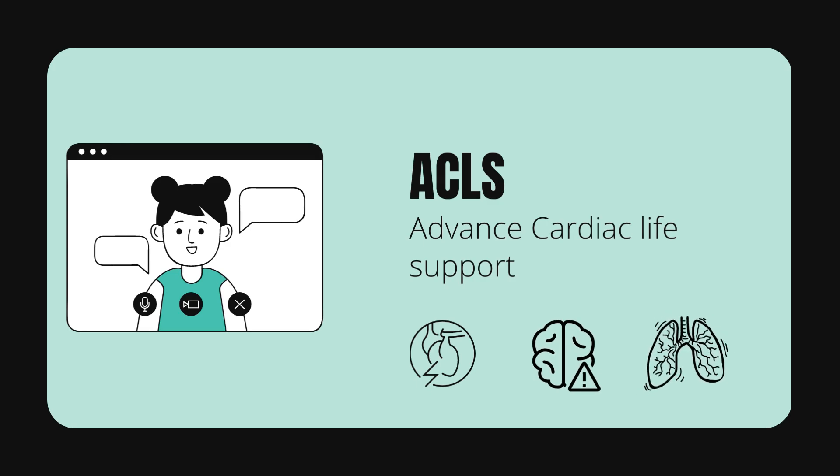stroke, or severe respiratory distress. ACLS is used to stabilize the patient's condition and prevent further damage until more advanced medical care can be provided.